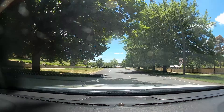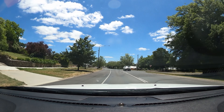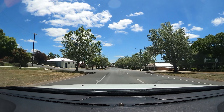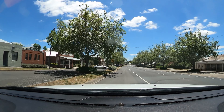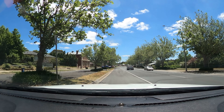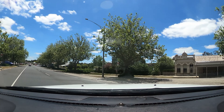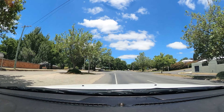So we're turning into Creswick. Creswick is a beautiful little town — it also has amazing camp spots. Really great camp spots, and it's also known for its four-wheel drive tracks. We'll check out Creswick's camp spots.